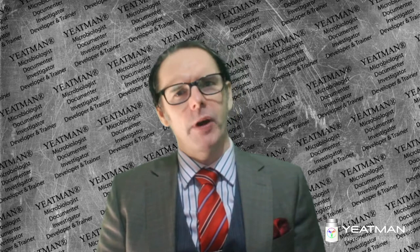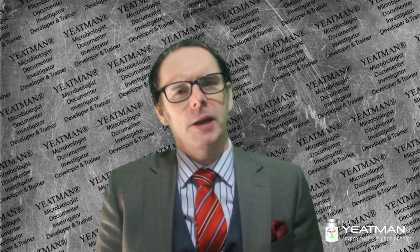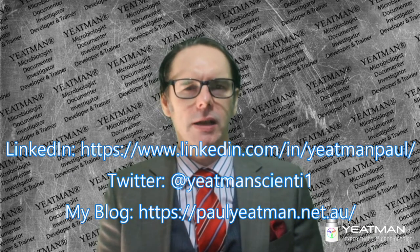Greetings, welcome to my channel where I share my science career job hunt experiences, deliver presentations on pharma, documentation, quality, microbiology, and improve my communication skills while simultaneously helping you out. I am Paul Yeachman, a Bachelor of Science graduate with over 15 years experience in the pharmaceutical industry related to microbiology, quality control and quality assurance. I'm seeking a return to the lab and hopefully this does it. I can also be found on LinkedIn, Twitter and my microbiology blog, so be sure to check those out.